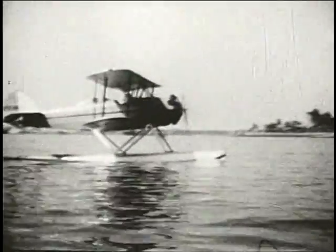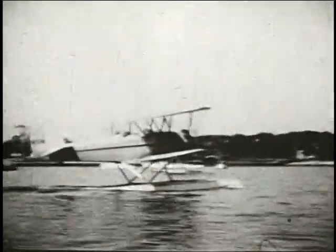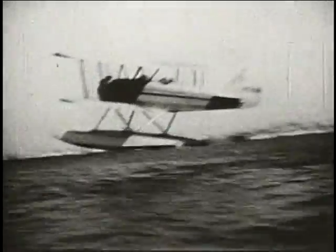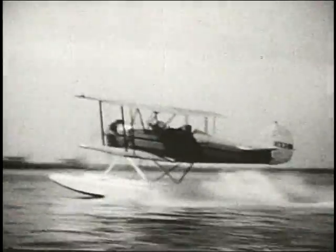This aircraft, the Waco CSO with the Wright J-6 7, is installed with a 240 horsepower engine. Most of these model Wacos were installed on the Edo M-3265 floats, and the model shown here is being flown by George Post.